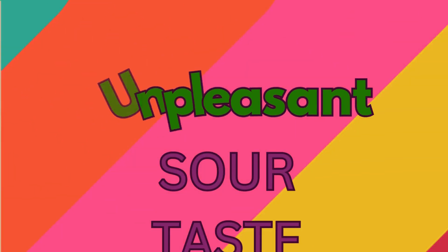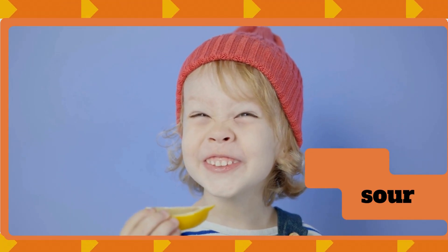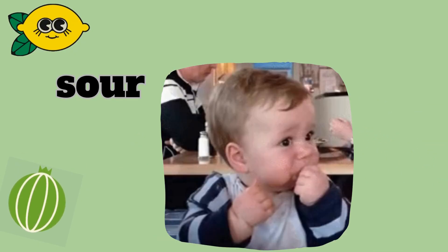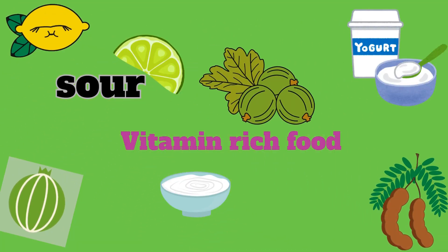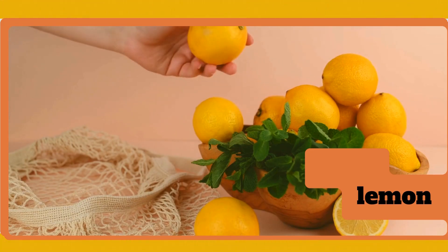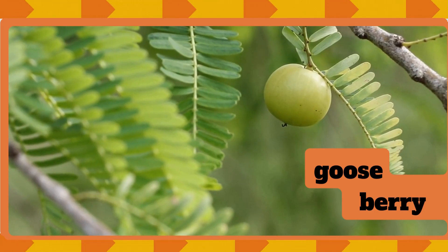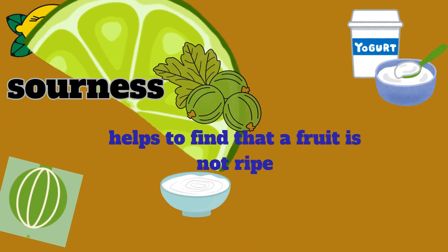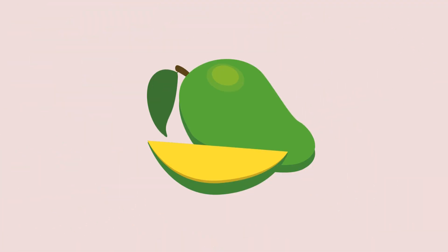Unpleasant sour taste. Sour taste makes our mouth pucker. Sour things taste sharp or tangy — sometimes they make our face squish up. Sour taste often comes from vitamin-rich foods that keep us healthy. We find sour taste in lemons, yogurt, gooseberries, and tamarind. Sourness sometimes warns us that a fruit is not ripe yet, like a green mango. Kids, do you like sour taste?